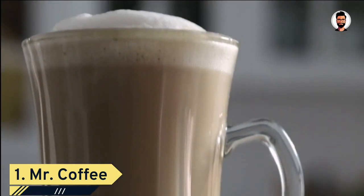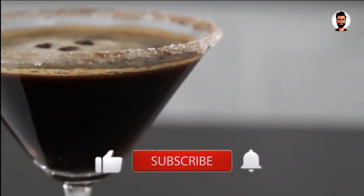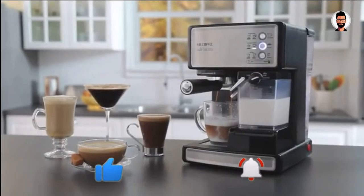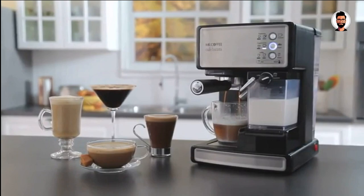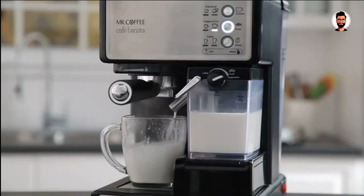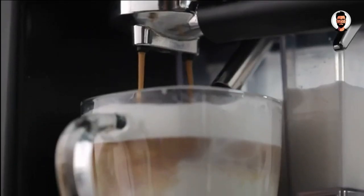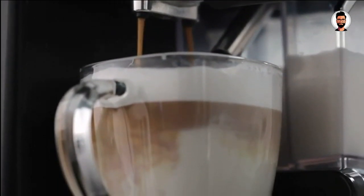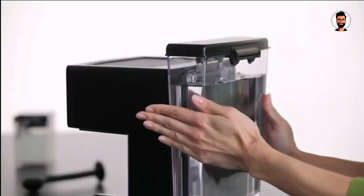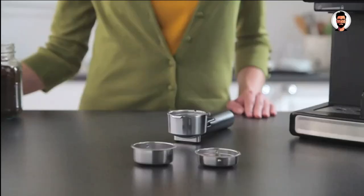Number 1: The Mr. Coffee Espresso and Cappuccino Machine is a winning choice for coffee lovers seeking a balance of affordability and quality in their daily brew. Mr. Coffee, a trusted name in home coffee appliances, has created a versatile and reliable machine for espresso and cappuccino enthusiasts. At the heart of this machine is a 15-bar pump system, ensuring that your espresso shots are consistently rich and full-bodied, with a delectable crema on top, extracting the full depth of flavor from your coffee grounds for a cafe-quality experience.